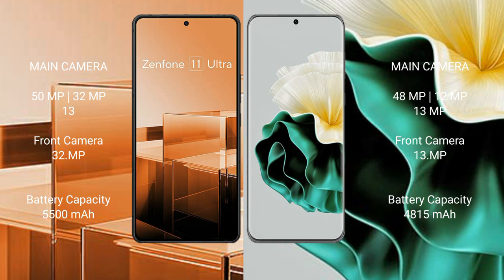The Asus Zenfone 11 Ultra has a 5500mAh battery with 65W fast charging support. The Huawei P60 has a 4850mAh battery with 66W fast charging support.